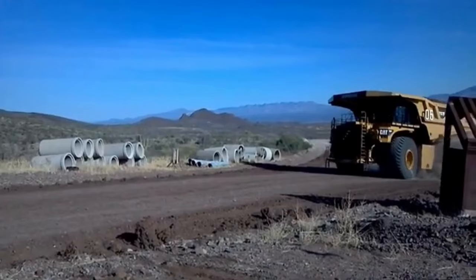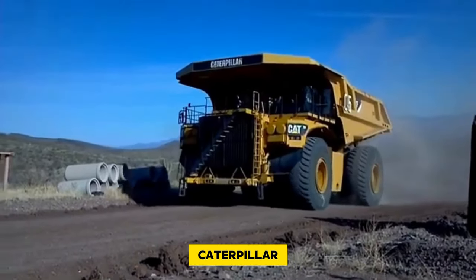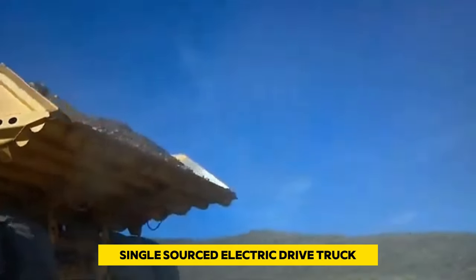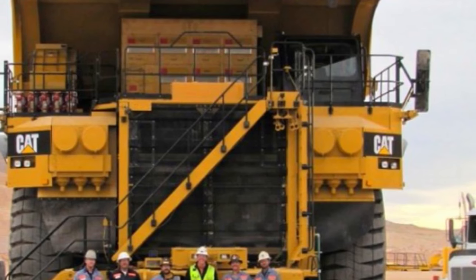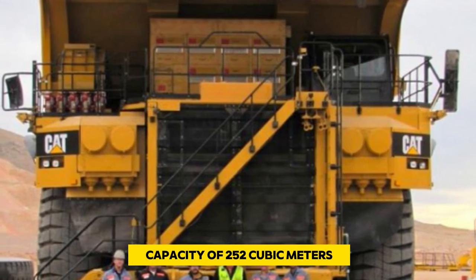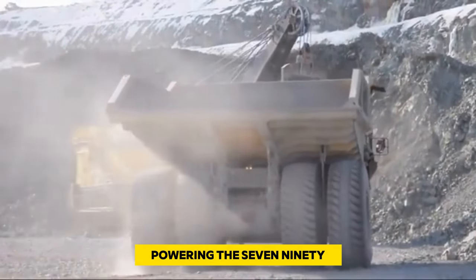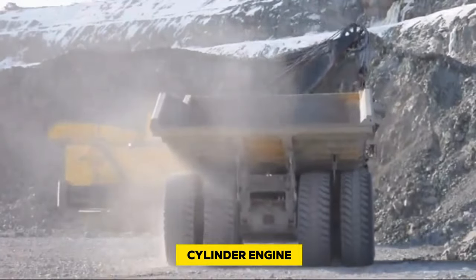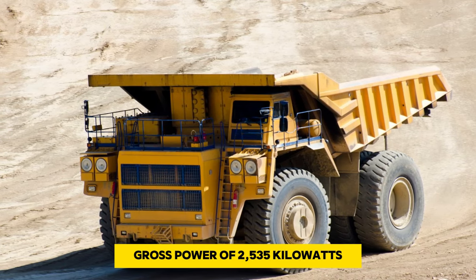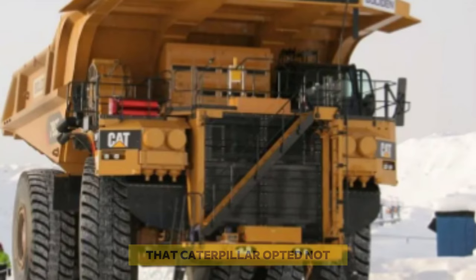Number 10: Caterpillar 795 FAC. Ranked as the 10th largest quarry dump truck, the 795 FAC comes from the renowned manufacturer Caterpillar. Unveiled in 2009, it marked the industry's pioneering single-sourced electric drive truck. The current model has a payload of 338 tons and a heaped body capacity of 252 cubic meters. Powering it is a 16-cylinder engine delivering a gross power of 2,535 kilowatts and enabling a travel speed of 64 kilometers per hour.